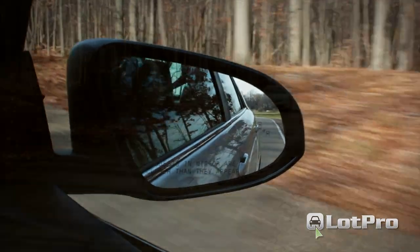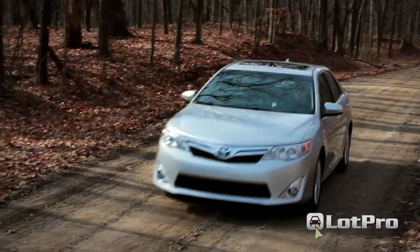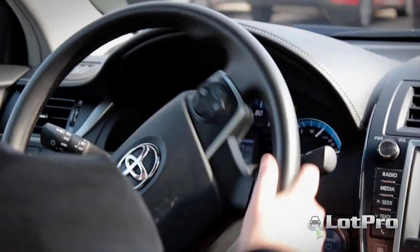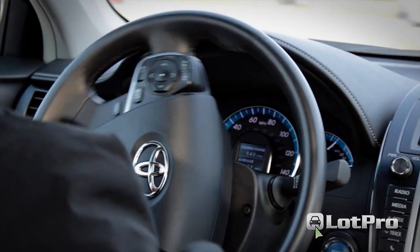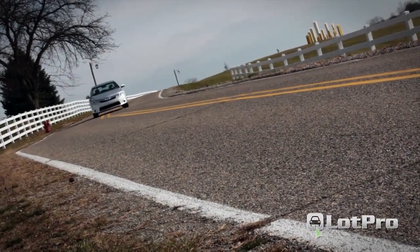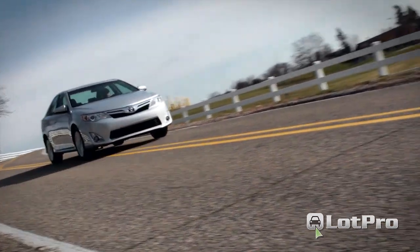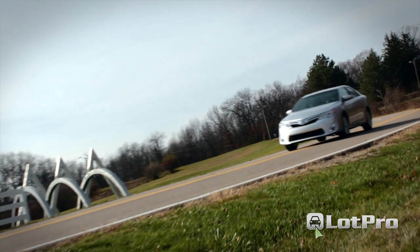One more thing I'd like to point out is that with this latest generation Camry Hybrid, the hybrid portion should be thought of as something that works in the background, very rarely intruding on the driving experience. Plus, fuel efficiency numbers are also up, with the XLE model achieving an EPA estimated 40 city, 38 highway, 40 combined MPG.